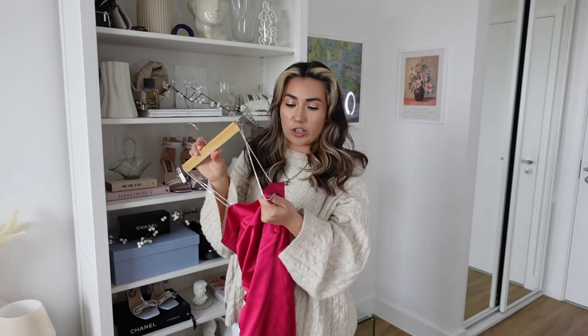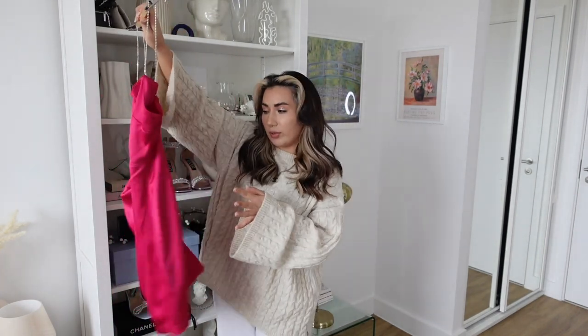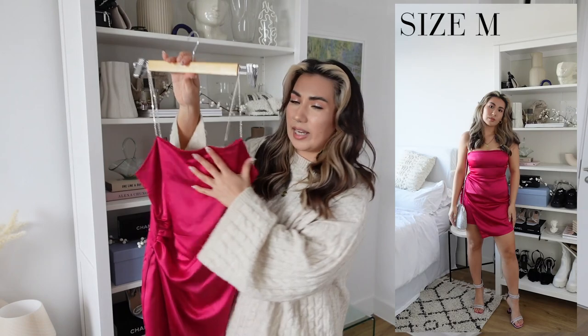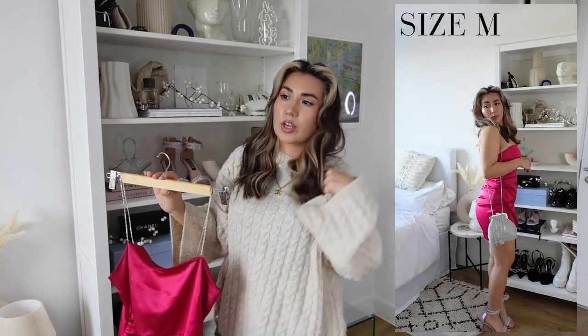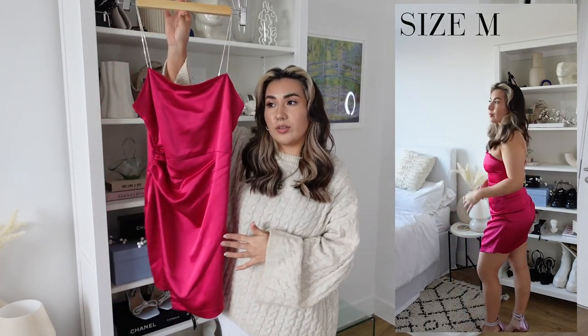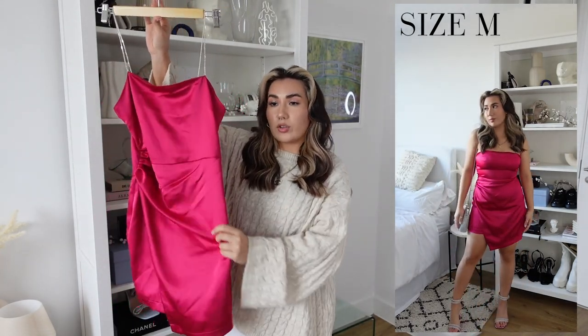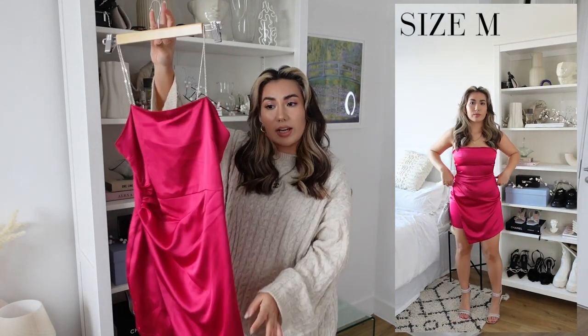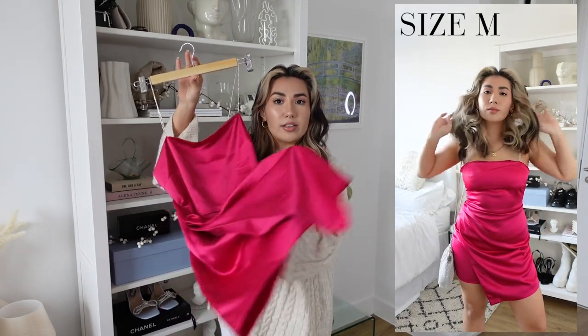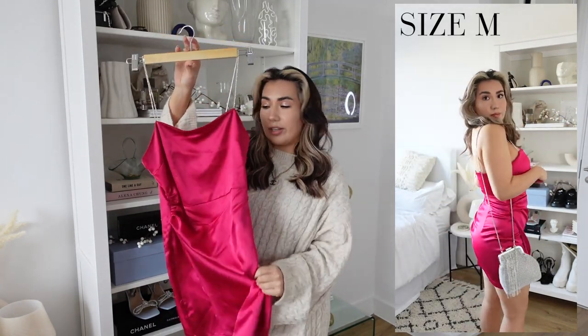This one is so flattering — even on me. Usually I find dresses with non-adjustable straps leave me swamped because I'm five foot two, but I didn't find that here. It really hugged all of my curves in the right places. However, because it is satin or sateen material, it has a few flaws — you have to wear nipple covers, especially in the cold, as you can see straight through it. I'd also suggest seamless underwear.